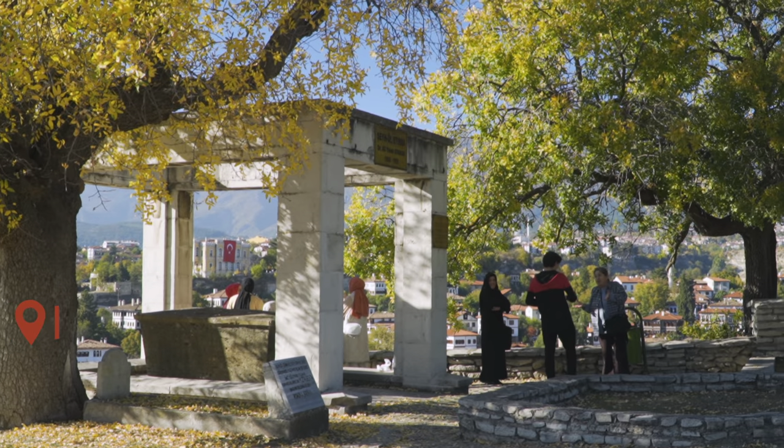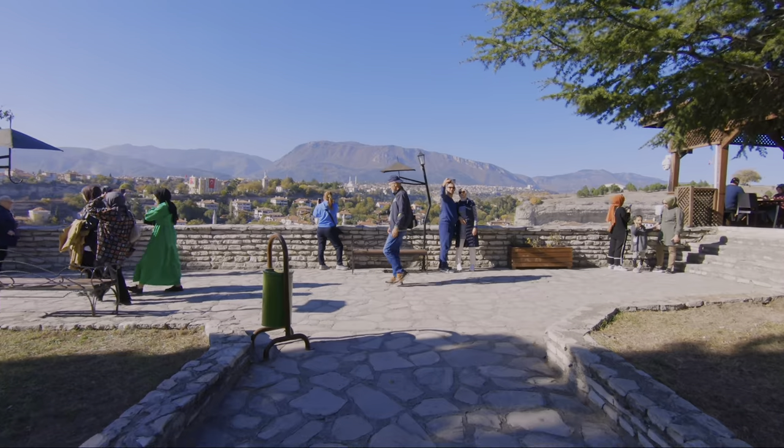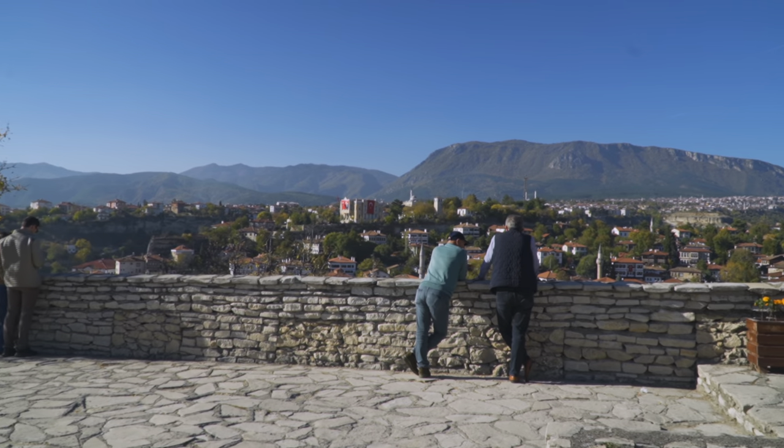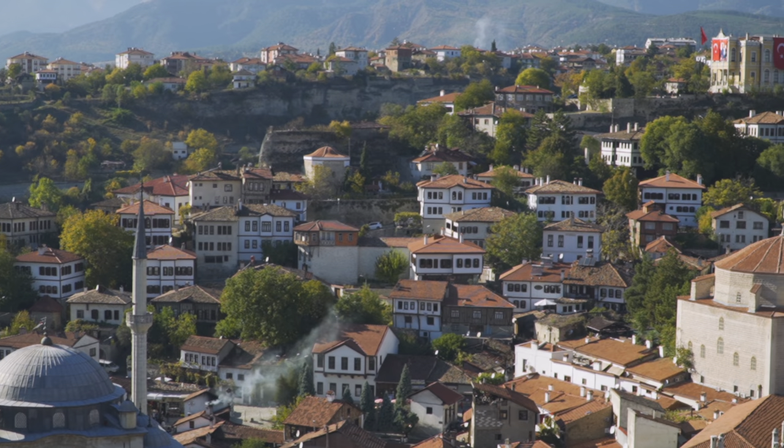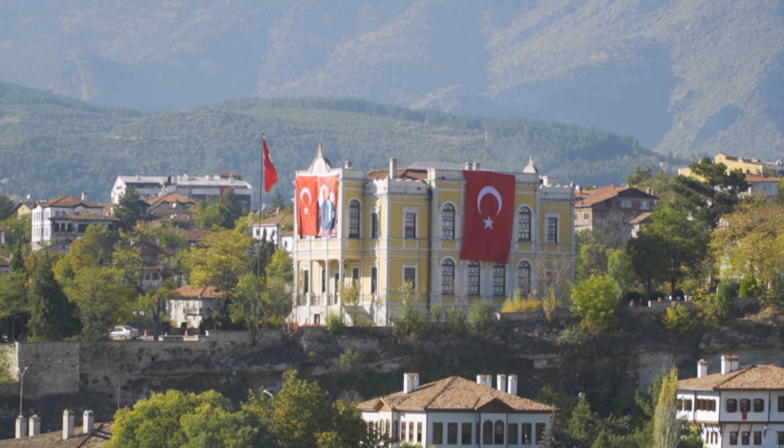This hill overlooks the historical centrum and is one of the best panoramic viewpoints of the city. From here you can take a better look at the Ottoman houses — don't forget to take lots of pictures because the views are lovely.